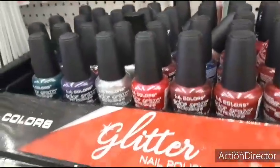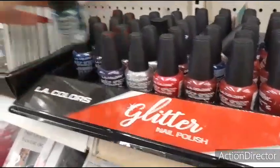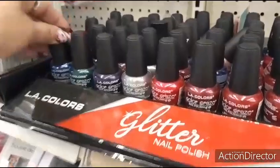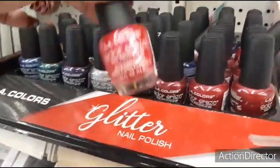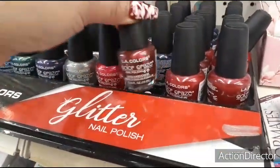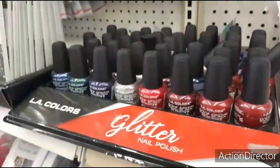They also have these cool LA Colors. Love this sparkly green for Christmas. The blue glitter is nice for New Year's Eve. The purple, the silver, the metallic kind of red-pink, then you have the deep burgundy.